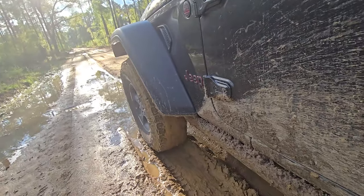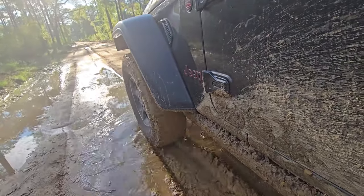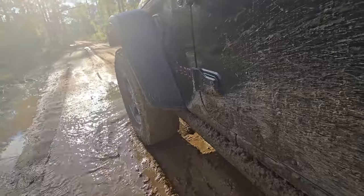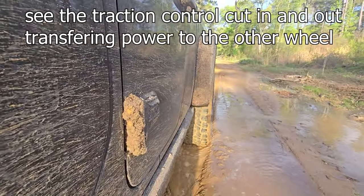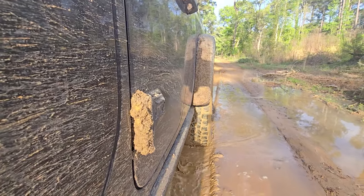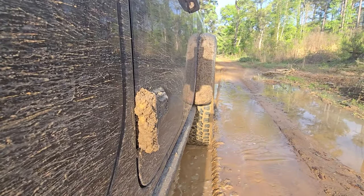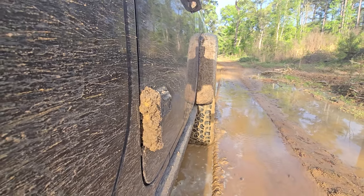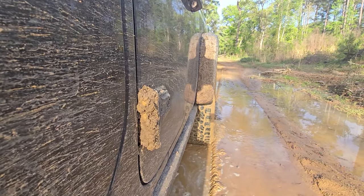We're going to just show it here, but we are pushing this mud. Back wheels are rolling through — they're spinning like crazy back there. You can see it. Here's the other one — see them switch from one to the other. Look, we're stuck. See it switching from one wheel to the other. That's that traction control.